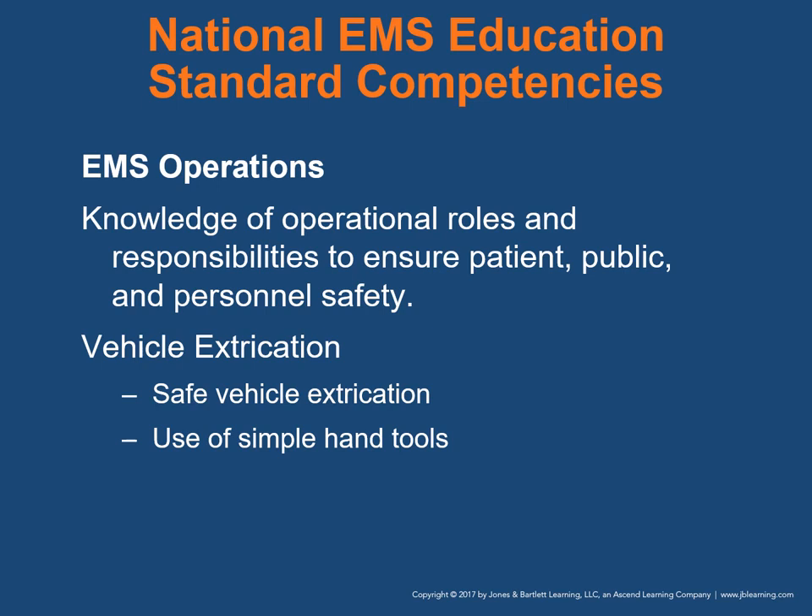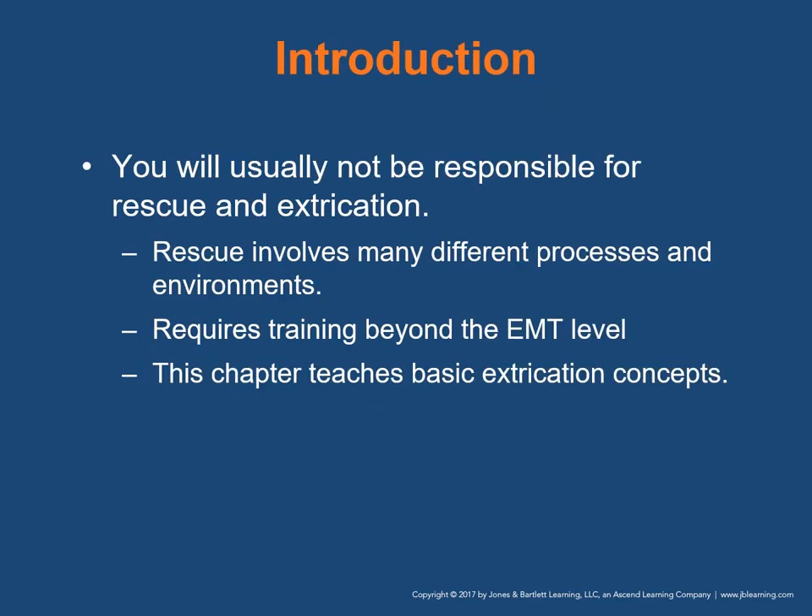When it comes specifically to vehicle extrication, the goal is safe vehicle extrication and use of simple hand tools. You will usually not be responsible for rescue, but you may assist with extrication. Rescue involves many different processes and environments and requires training beyond the EMT level. This chapter covers the basic concepts of extrication so that you can function effectively as a team during a rescue incident.